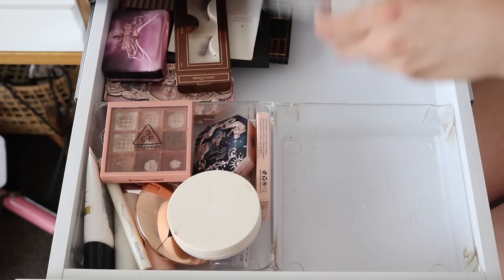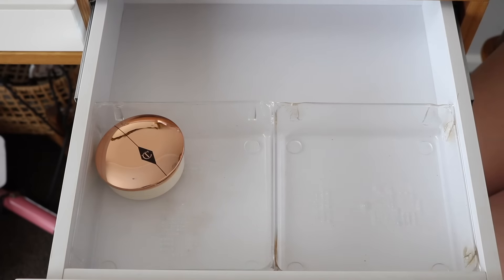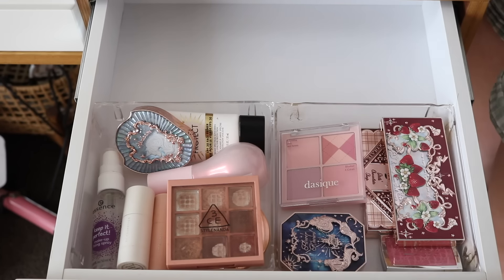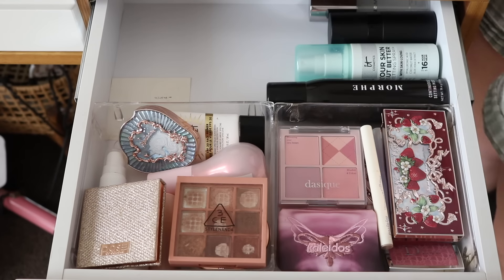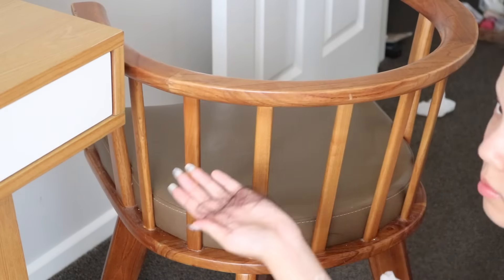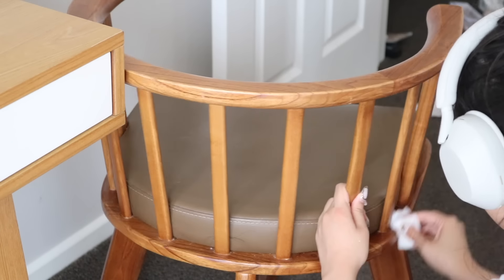My last top drawer is my project pan drawer — or my everyday makeup drawer — the one I actually go to the most. Here are all my daily go-to products along with my setting sprays. And you guys, I lose so much hair and it always gets tangled in my chair, so I'm doing a deep clean and getting all that gunk out. This was very satisfying for me to do.